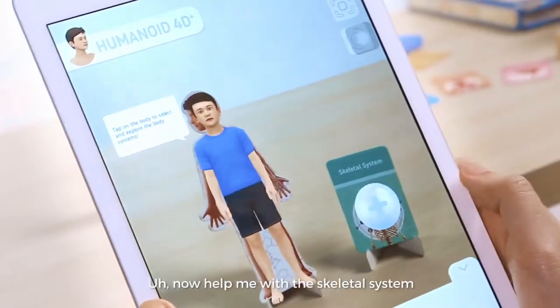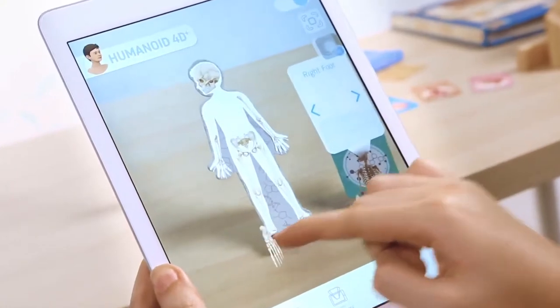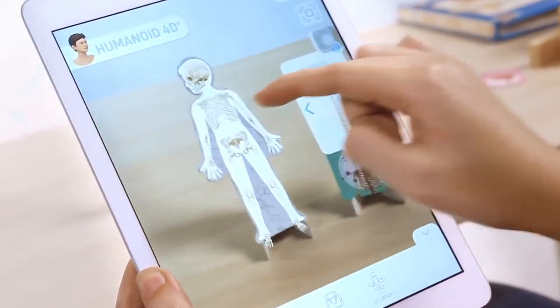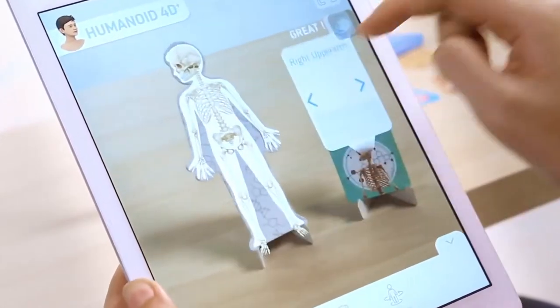Now help me with the skeletal system. Match the skeleton to the right place. Let's go over here. And here. Yay!